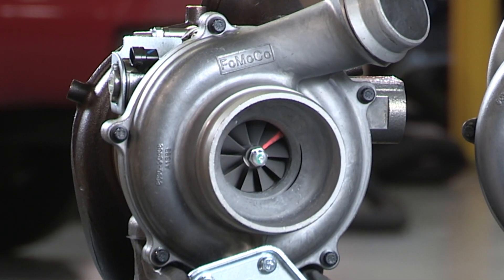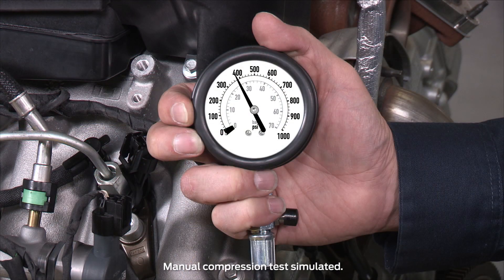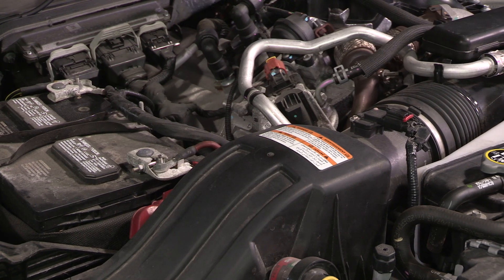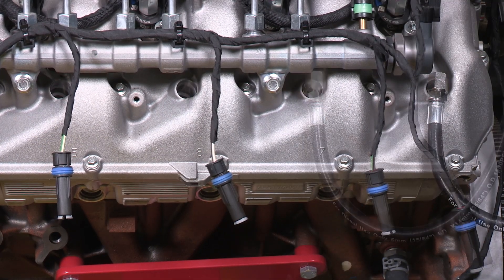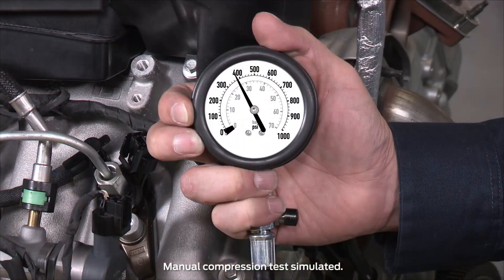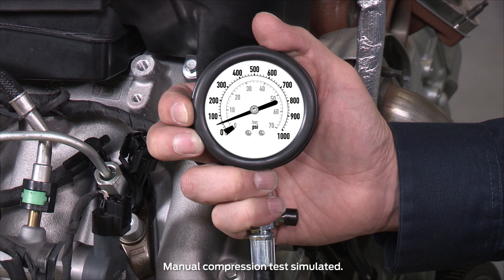What you're looking for is any kind of rounded edges that look or feel like sandblasting. If there are no signs of dusting, do a manual compression check. This step will help you validate the mechanical health of the engine. First, always remove all the glow plugs — that's the correct procedure for a compression check, as it eliminates the cranking resistance. Ford recommends that you check all of the cylinders. What you're looking for is a compression between 370 to 400 PSI near sea level, and that the cylinders are all relatively equal. There should not be more than a 20 PSI difference between the highest and lowest reading. If the compression is low, that could be the cause of your white smoke.